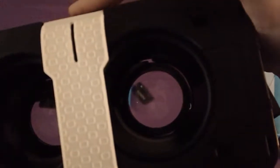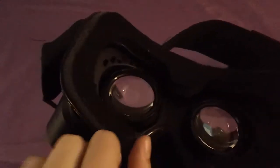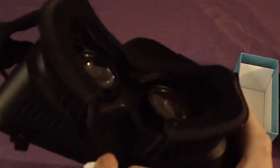It bulges out when you mess with it, so I'm not sure if it works with glasses — it probably will since you have lots of space in here, but the lenses do bulge out a little so there might not be any room. It has nose padding so it's not uncomfortable, but if they added more padding it would definitely be a lot better and I'd want to use it more often.